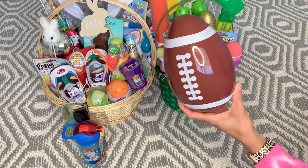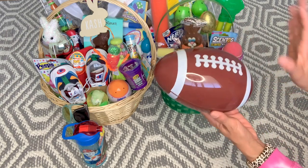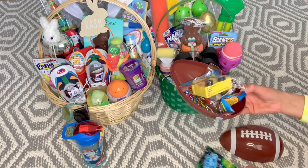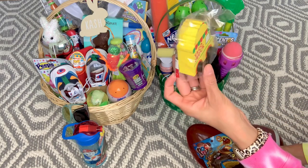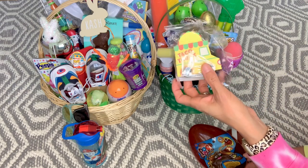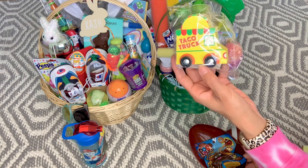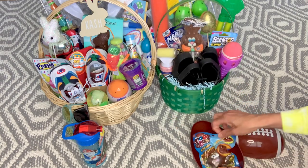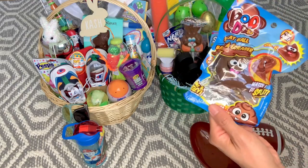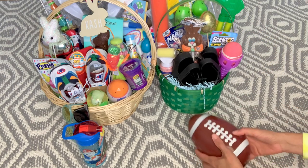Cash likes all types of sports balls but gravitates toward the football theme, so I grabbed him the football egg just so him and Ethan have different ones. In his egg he got the same Pop Rocks as Ethan. I also found this little wooden taco truck at Target Dollar Spot this year for $1 — so cute. His poo-do squishy has a tongue sticking out, which I thought was perfect because he loves sticking his tongue out at everybody.